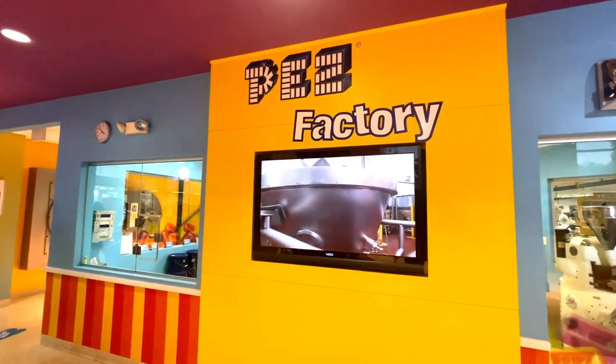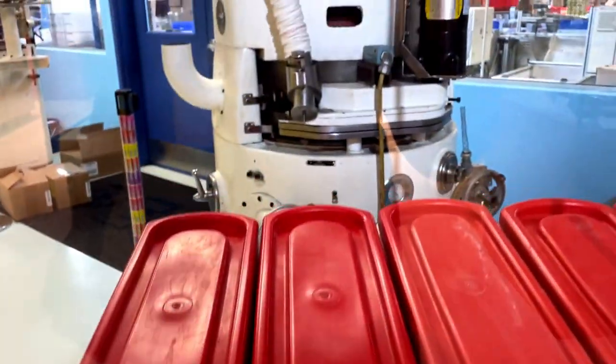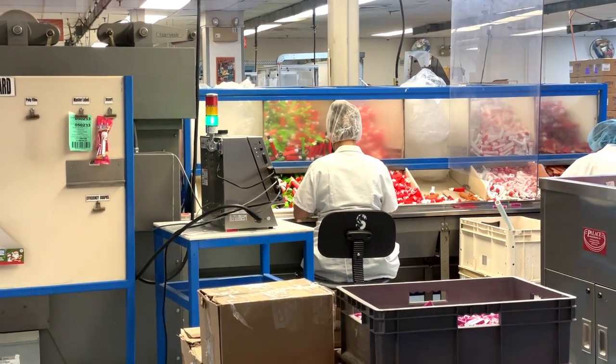If you're visiting during factory hours, Monday through Friday, 9 to 5, the production floor is operational with viewing windows into the packaging plant all around the Visitor Center.